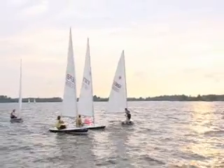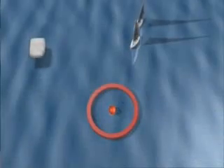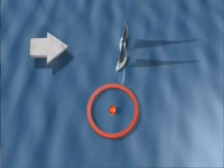Sailing rules require that if two boats are rounding a mark at the same time, the outside boat must give way to the inside boat. So while better air may be found on the outside, if you can sneak to the inside at the last second, your opponent will be forced to give you room.